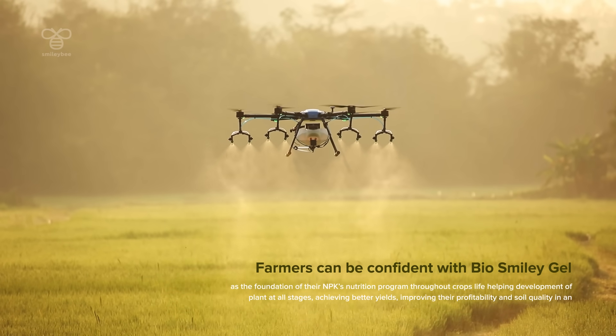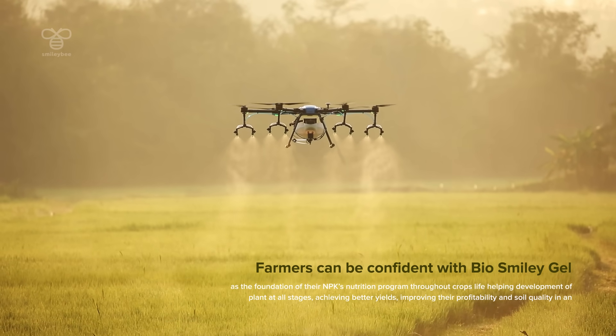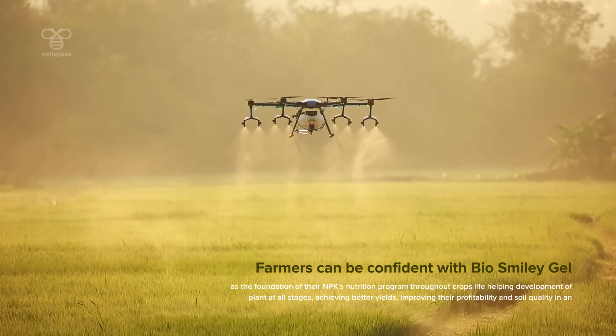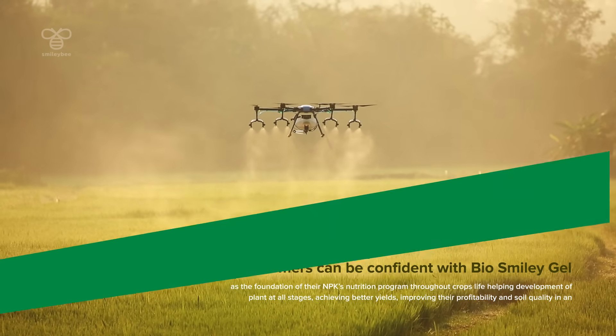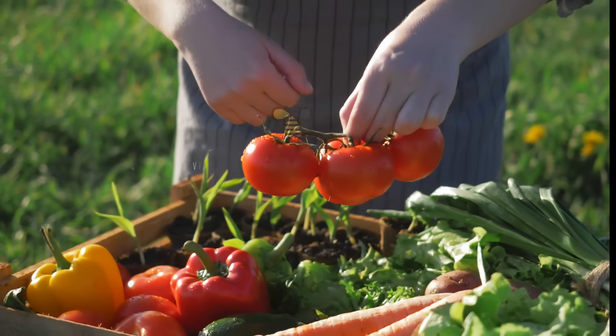Farmers can be confident with Smilogels as the foundation of their NPK nutrition program, helping the development of plants, achieving better yields, profitability, and soil quality in an eco-friendlier way.